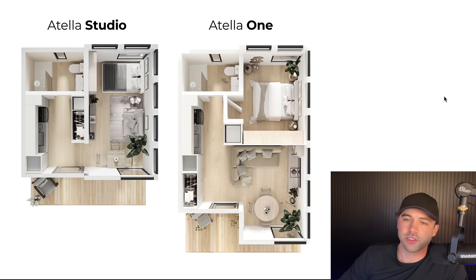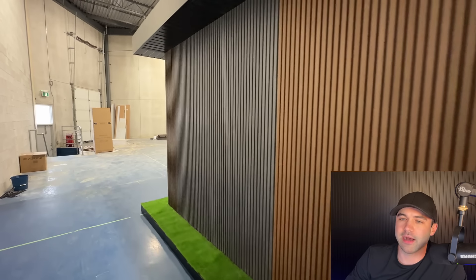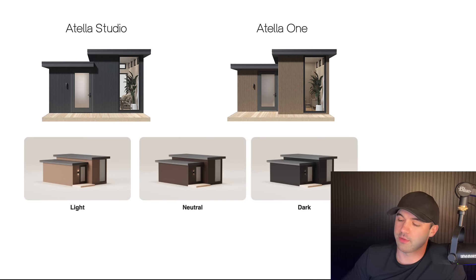Just to show you the floor plan overhead here — you have the Atela Studio and the Atela One. Same width but different depth, so it depends on your lot. One thing I really like about the product is that it is very rigid, meaning there's not a lot of flexibility in choice. You get two products — the Studio and the Atela One bedroom — and you get three color choices. This rigidity allows them to control for quality a lot better and ultimately deliver a better price on the product.